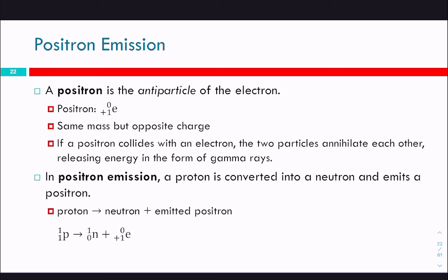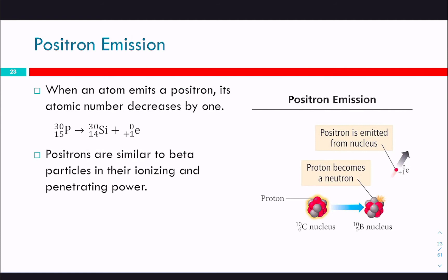A positron is the antiparticle of an electron — it has the same mass, which is essentially zero, but the opposite charge. If a positron collides with an electron, they annihilate each other and release gamma rays, because one has a negative charge and one has a positive charge, so they get turned into pure energy. In positron emission, a proton is converted into a neutron and emits a positron, decreasing the atomic number by one while the mass number stays the same. When an atom emits a positron, its atomic number decreases by one — so we go from phosphorus to silicon and release one of those positrons.